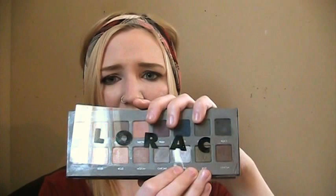Next is my Lorac Pro 2. Mine's kind of broken — my Snow Shadow is just completely crumbled, pretty much since the day I bought it — but I really like this palette so I am going to keep it. The colors are pretty, the shadows are really blendable, so I'm going to keep that one.